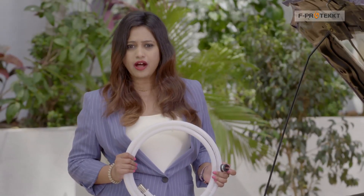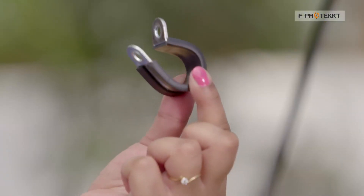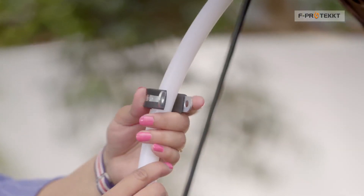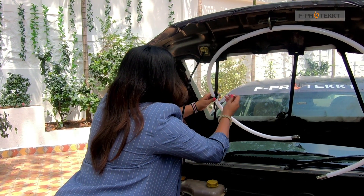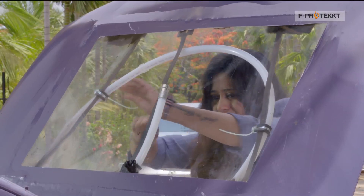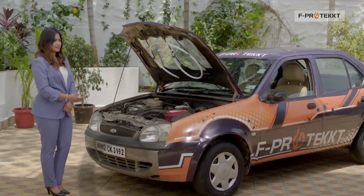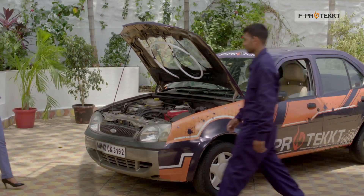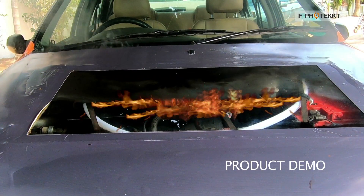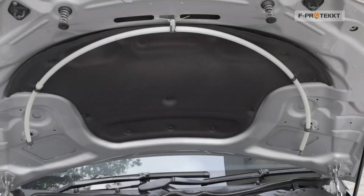Installing F-Protect needs no modifications to the car at all. Installation is easy — just use the clips provided and in a few minutes your car is F-protected. It is so easy that you don't need any professional help. F-Protect fits easily under the bonnet with no interference whatsoever with the engine.